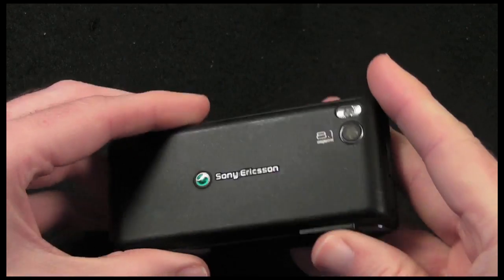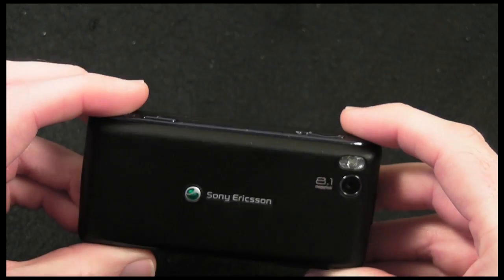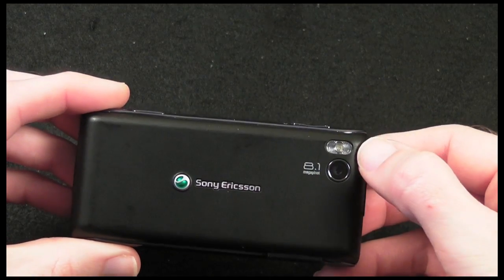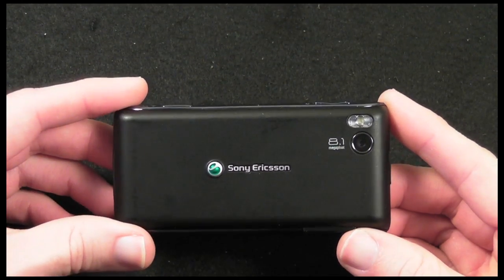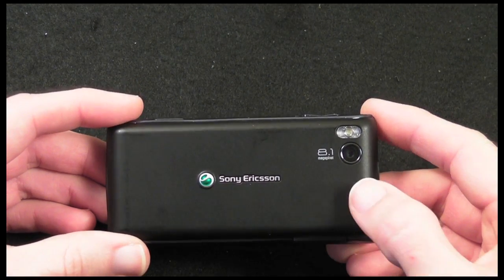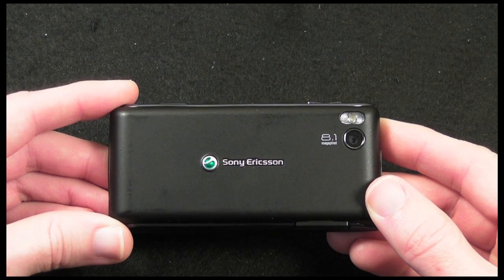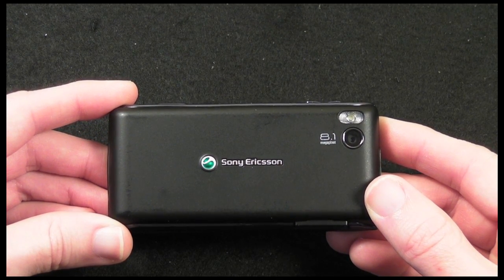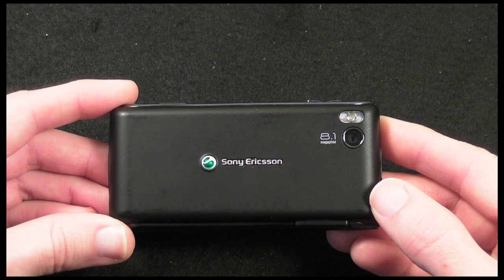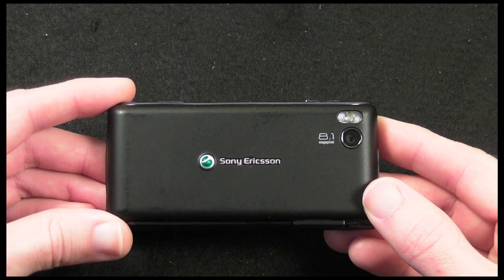Let's pop around to the back — this has an 8.1 megapixel camera and an LED flash, so you're going to get some nice photos. I've been very impressed with the camera; it really does deliver some decent results. As well as autofocus and flash, you also get face detection and touch-to-focus on the screen, so you can touch the area you want to focus on.